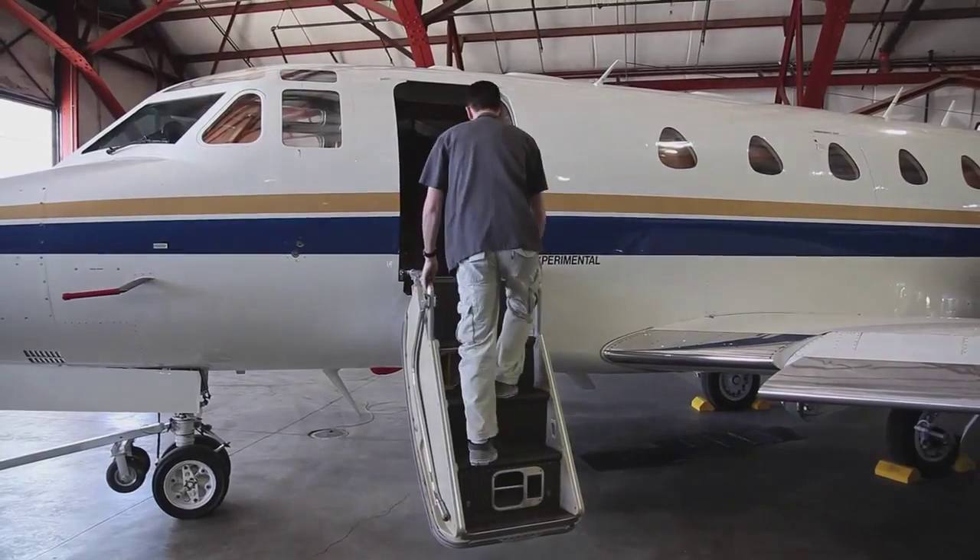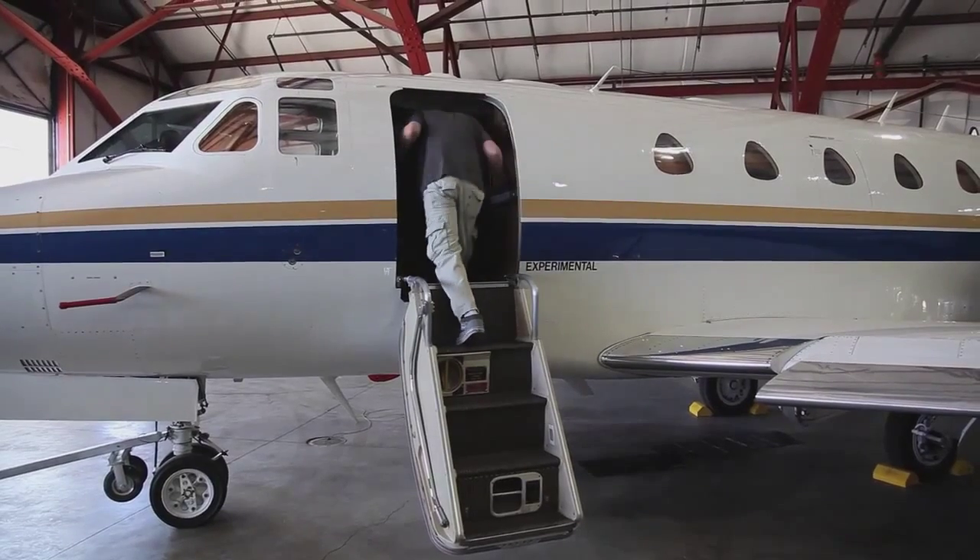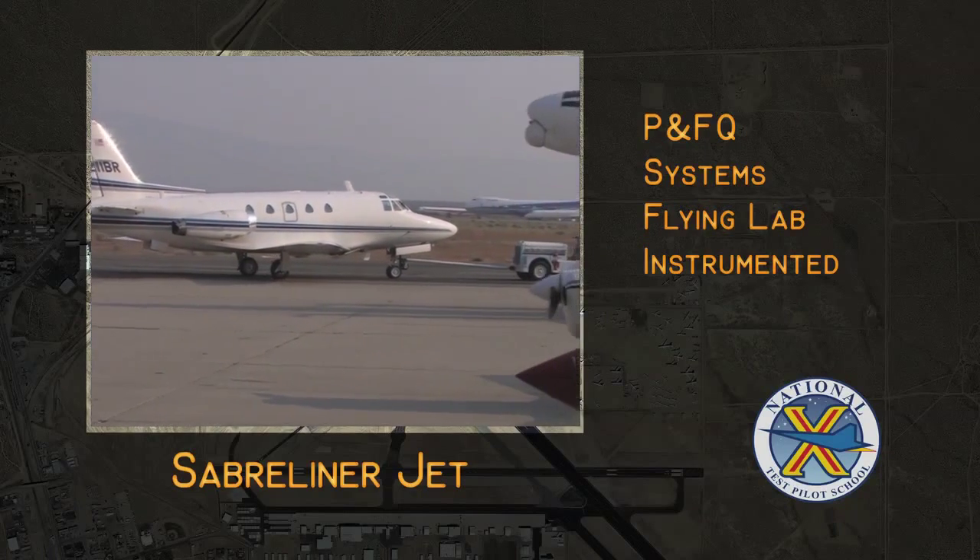On our civilian jet side, our backbone is a Sabreliner. We have two Sabreliners that we utilize. One is a fully instrumented flying lab with seats for six workstations in the back.